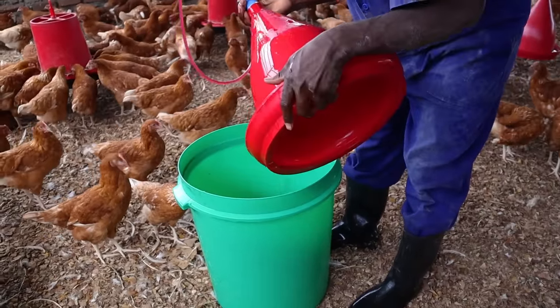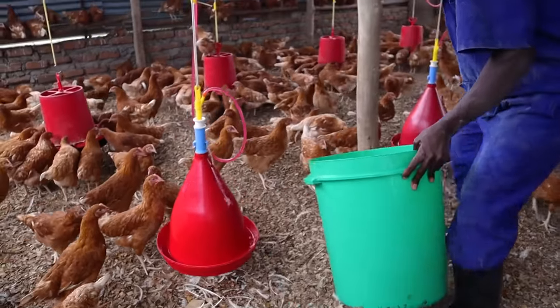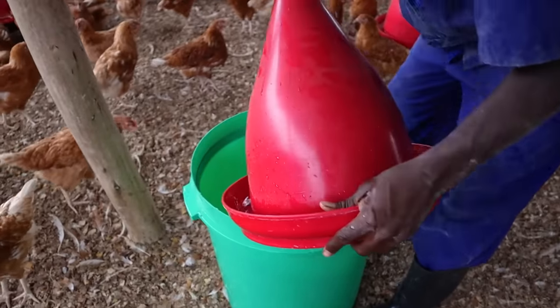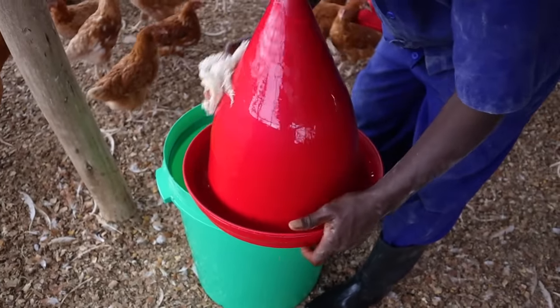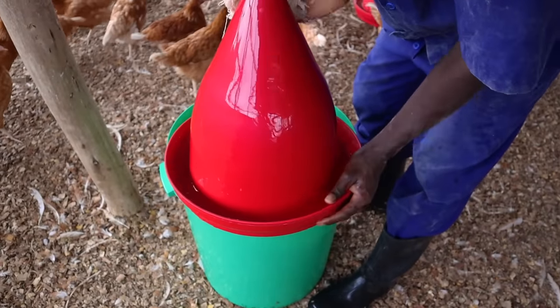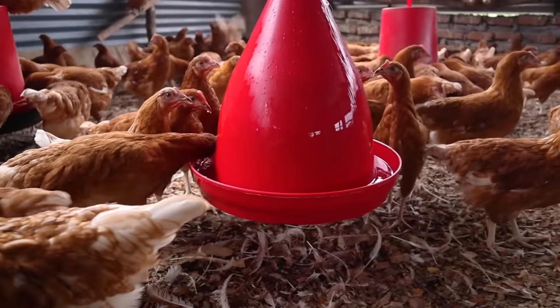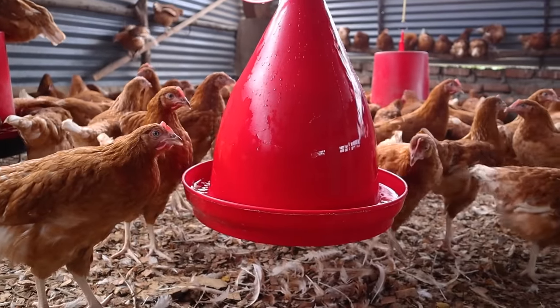Meanwhile, the drinkers are being cleaned — they're cleaned every day. It doesn't cost too much and the drinkers don't use too much water, but the positives far outweigh the negatives. You'll notice that when the drinkers are dirty the birds don't drink much, but when the drinker is freshly cleaned, all the birds immediately go to it because they love drinking clean water.